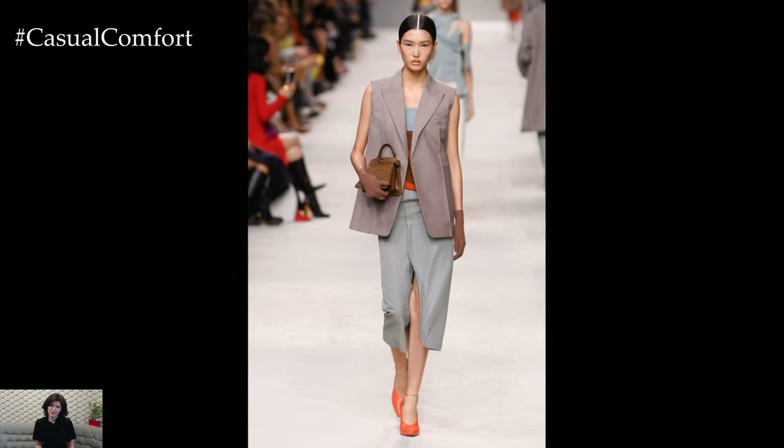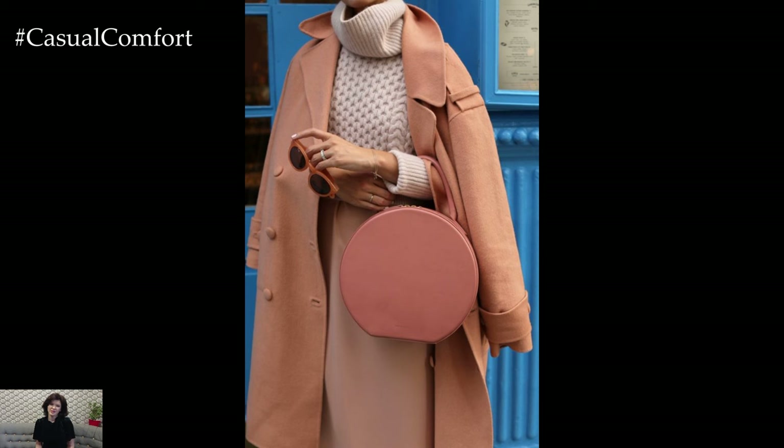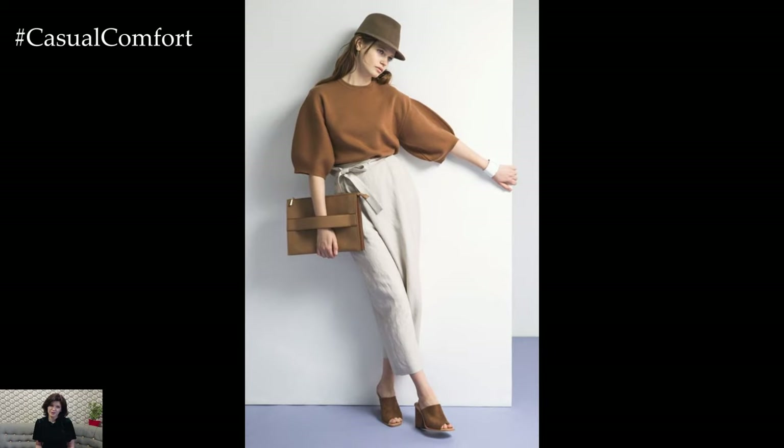Another trend to embrace this spring is the revival of retro-inspired fashion. Channel your inner 70s goddess with wide-leg trousers, bell-sleeve tops, and bold geometric prints. Mix and match vintage-inspired pieces with modern accessories for a contemporary twist on retro style that's both timeless and on-trend.